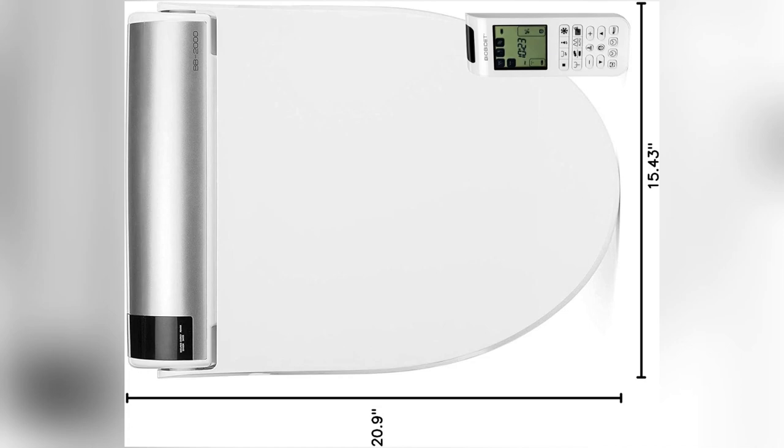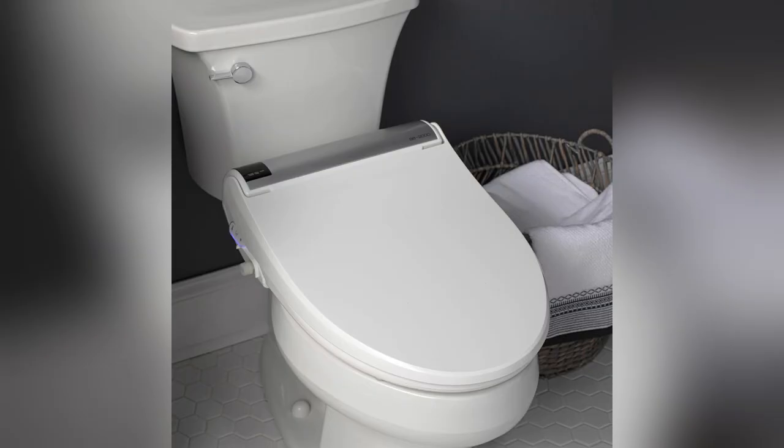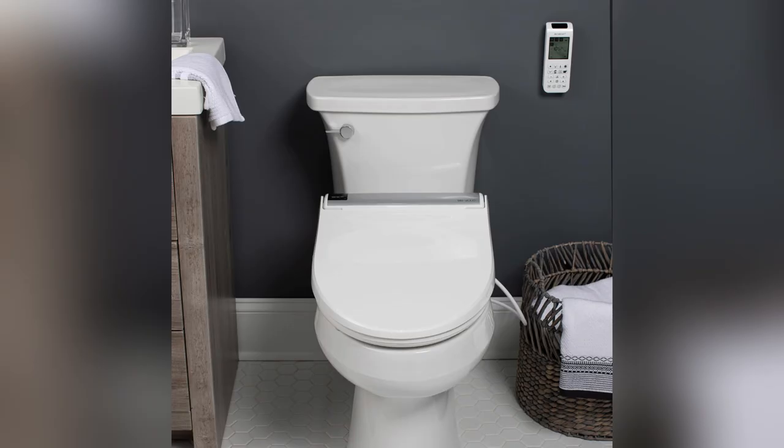Struggling with uncomfortable bathroom visits? Meet the BioBidet Bliss Electric Bidet Toilet Seat. I just DIY installed it — no plumber needed.